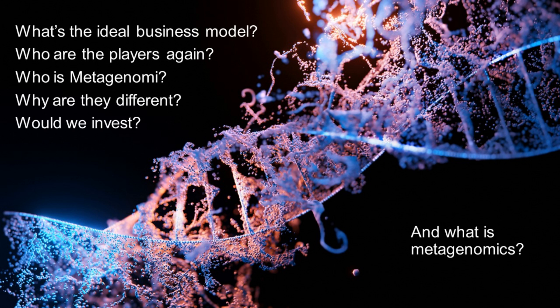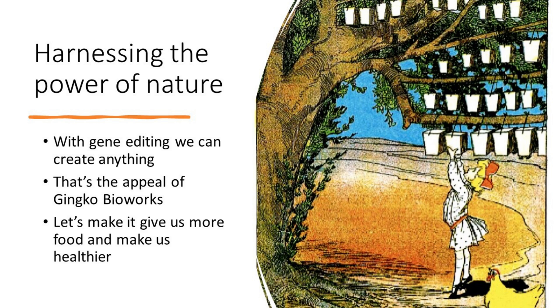We want to answer the question: what is metagenomics? Synthetic biology is by far the single most exciting disruptive technology we cover here at Nanalyze. That's because it proposes that we can harness the single most powerful technology known to man, which is nature. With gene editing, we can create practically anything.